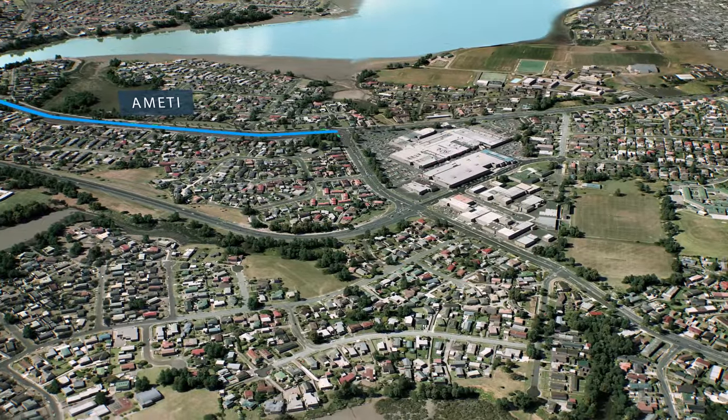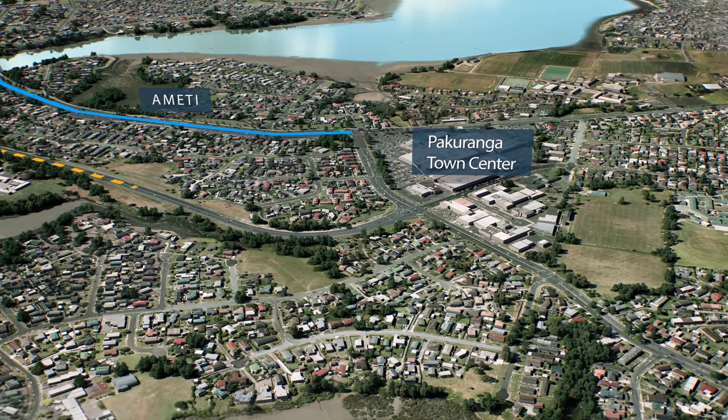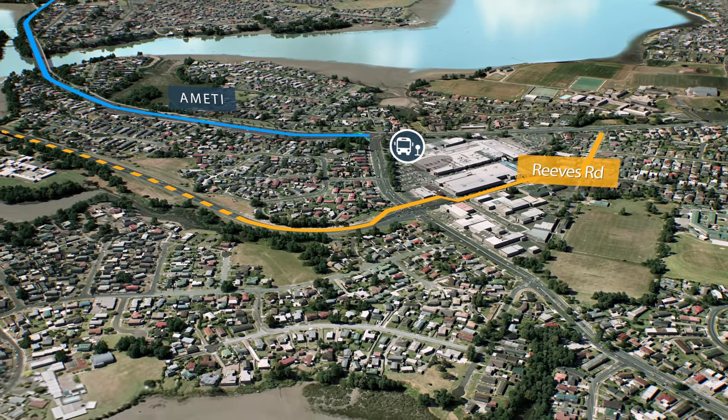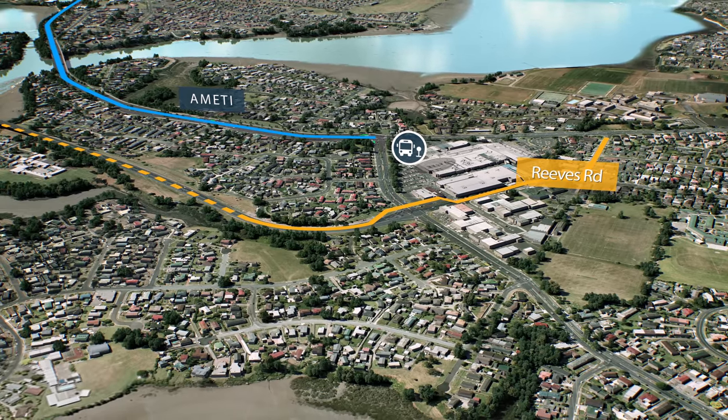Over the next few years, Pakuranga Town Centre will undergo some exciting developments. Construction of the Reeves Road flyover will ease congestion around the town centre. A new bus station and upgraded cycle and walkways will provide good alternative travel options.